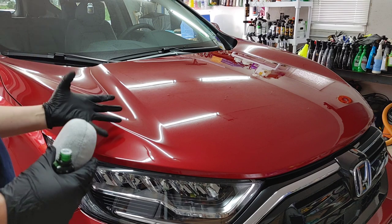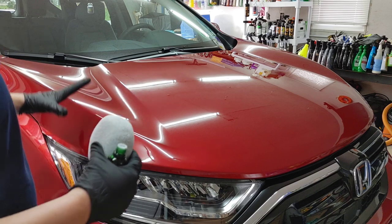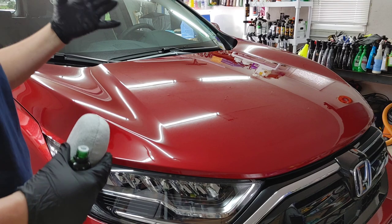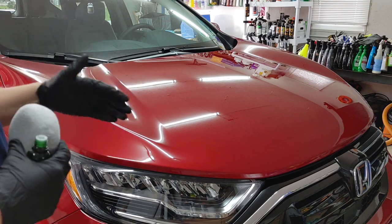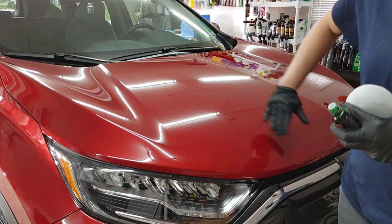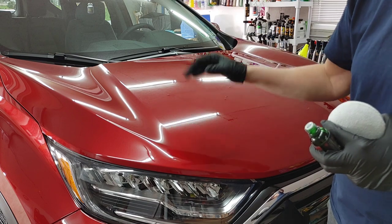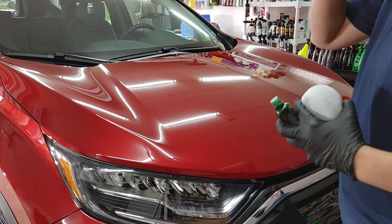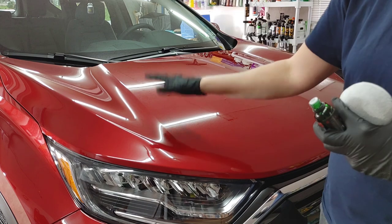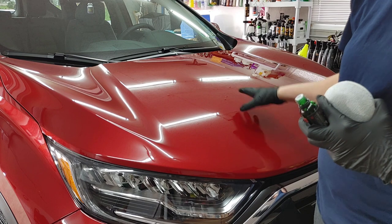This has a slow cure time — and that doesn't mean two or three weeks to cure. When you initially apply this product it has a slow cure time because it's going to give you optimum gloss and clarity. Shawn actually has a background in body shop and painting, and a lot of times when you paint a vehicle the slower the cure the better the clarity, which is what he was going for. A slower cure also means a more user-friendly product.